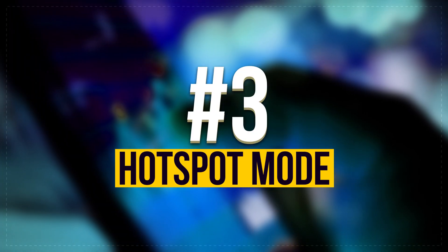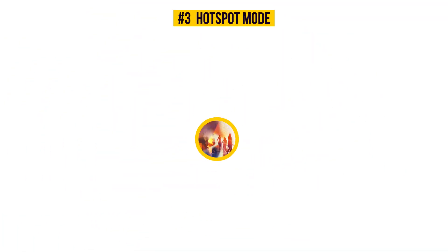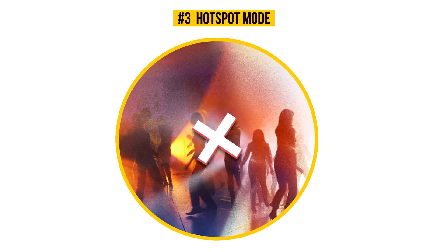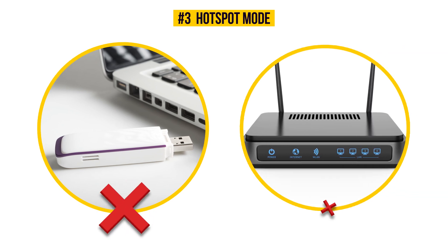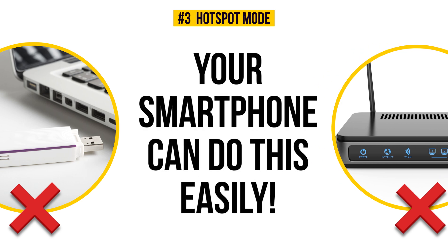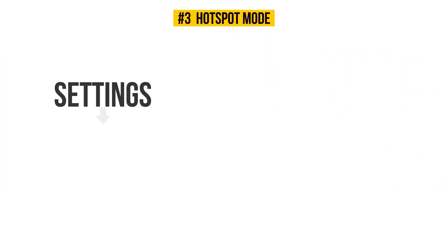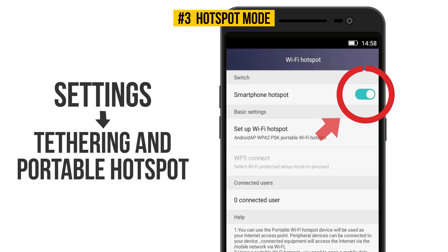Number 3: Hot Spot Mode. No, this is not going to show you where the best dance club is — it's about Internet access. You needn't buy a separate 3G modem or a router to use the Internet on different devices, because your smartphone can do this easily. Go to Settings, Tethering, and Portable Hotspot, and turn on Portable WLAN Hotspot. That's it.